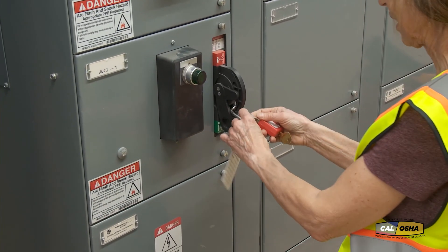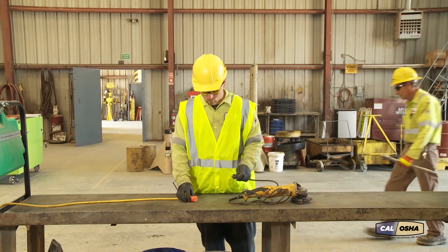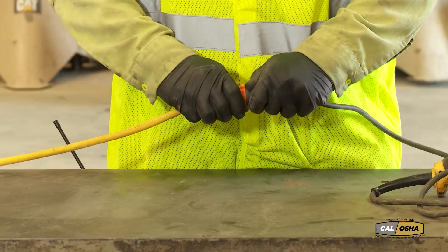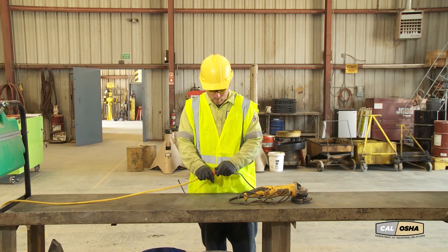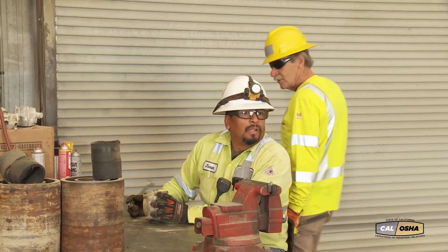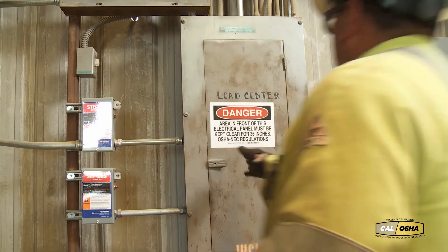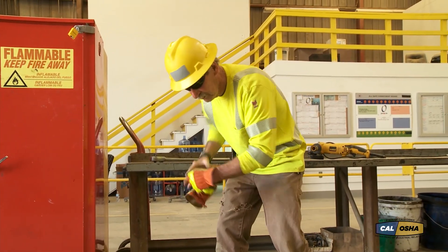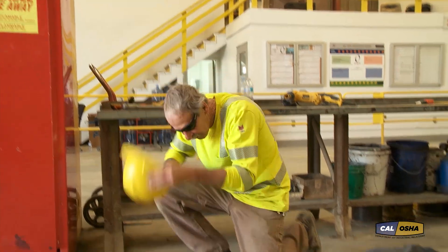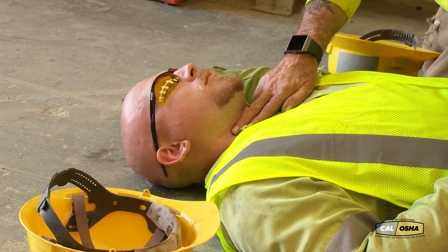What should you do if someone is in contact with live electricity? Always follow these rules: protect yourself, don't touch the victim, yell for help to warn others, and shut off the power. When the victim is free of the electricity, check for consciousness, breathing, and circulation. It's possible that immediate first aid, including CPR, could save a life.